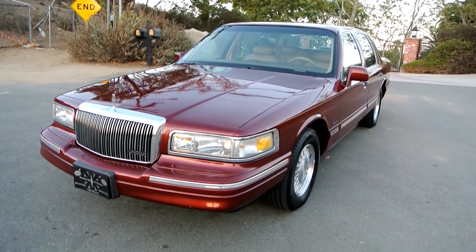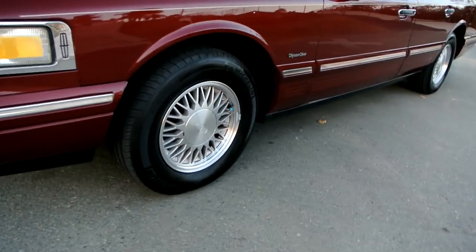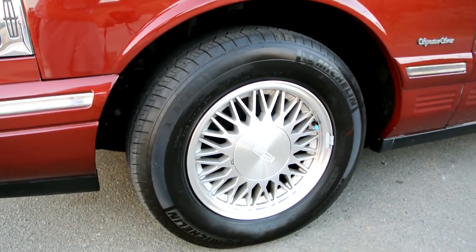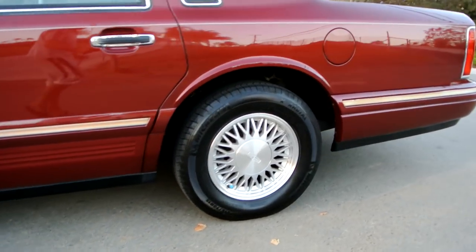You can tell on a one-owner car this guy loved his car. Look at this — he put a nice Michelin on it. I love a nice Michelin tire on a car. They ride like no other.